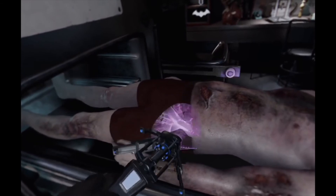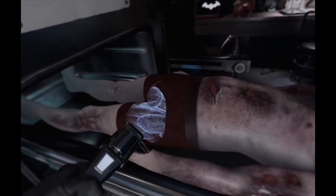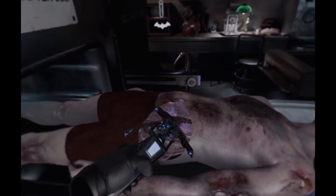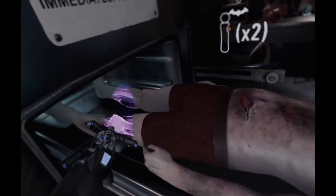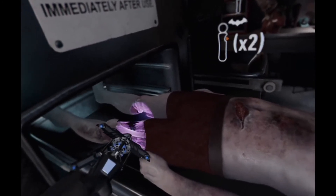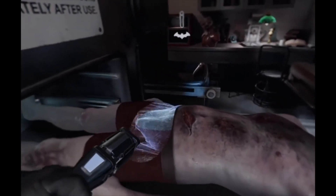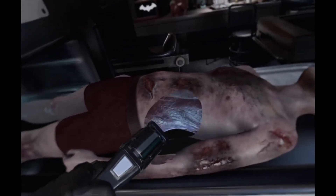It does seem an interesting choice that fight scenes and other story fillers take place during a blacked-out screen, but the developers just wanted to concentrate on the scenes where you play as Batman rather than having you watch cut scenes. There are a few moments where the action isn't quite seamless, with tracking sometimes being lost while trying to pick up items, however mostly it's a pretty fantastic experience with the perfect mix of action and investigation.